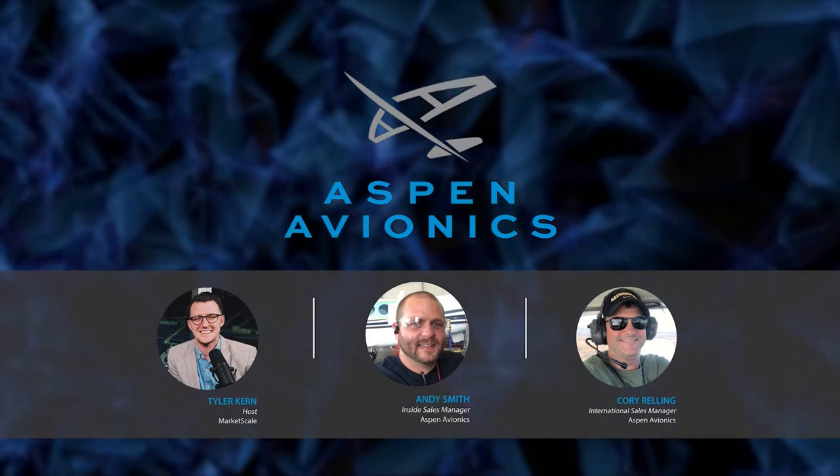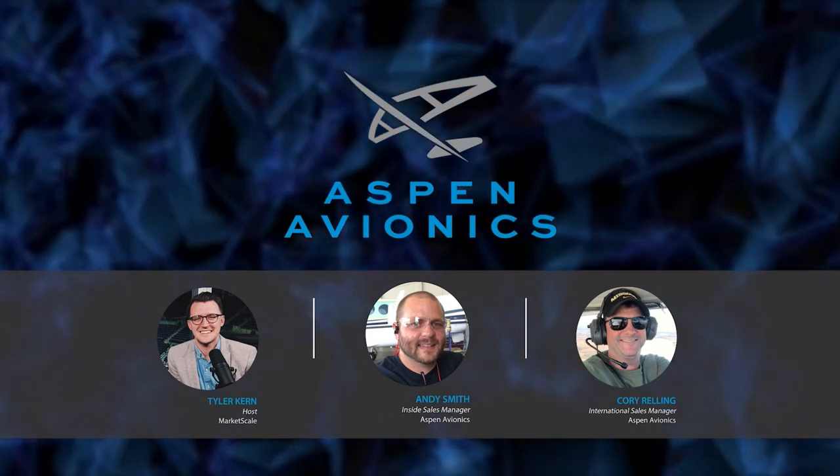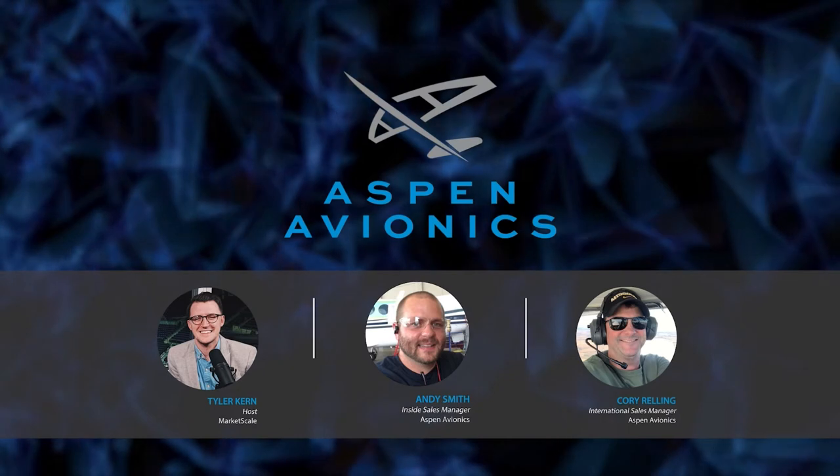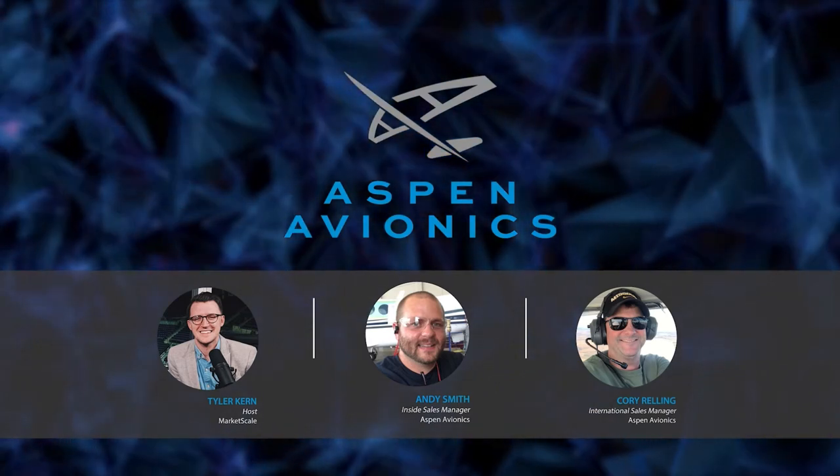Joining me here on the broadcast today is Corey Relling, international sales manager at Aspen Avionics, and Andy Smith, inside sales manager at Aspen Avionics. Corey and Andy, thank you so much for joining me here today. Andy, I'm going to turn it over to you - take it away.